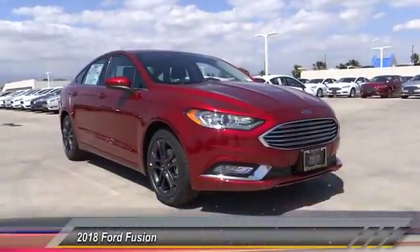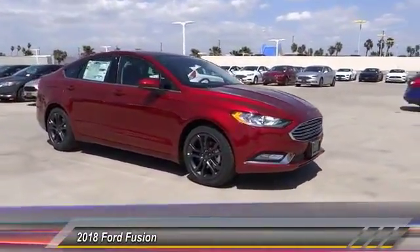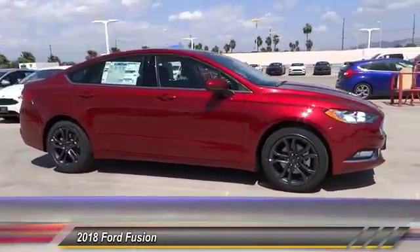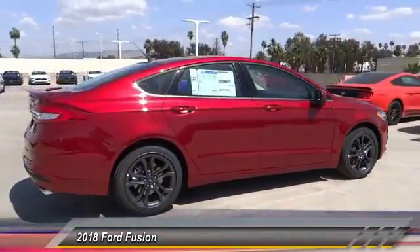The 2018 Fusion. You can have both impressive power and great economy in a Fusion, and it is priced below $25,000. This vehicle has less than 100 miles.